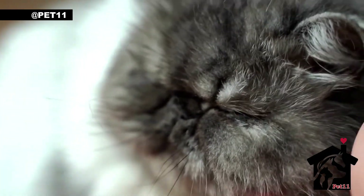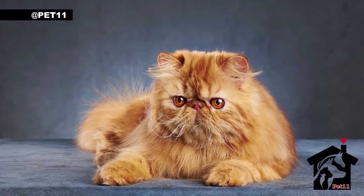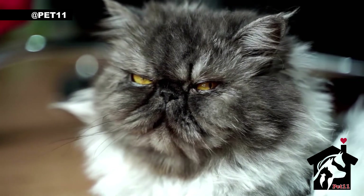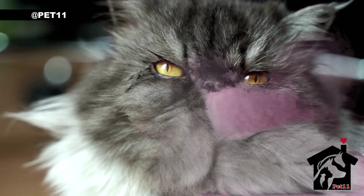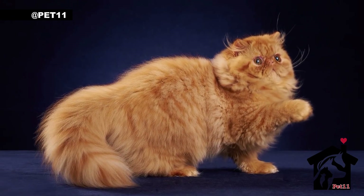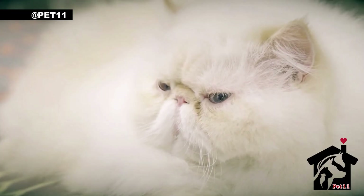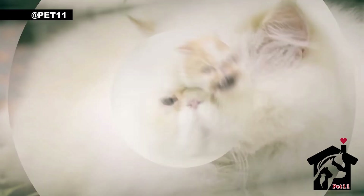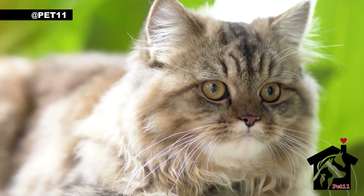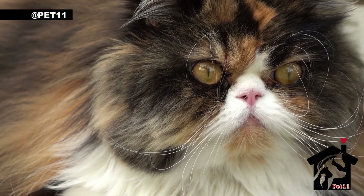Welcome to our YouTube channel, where we explore the fascinating world of pets. Today, we are going to dive into the enchanting and luxurious world of Persian cats. Persian cats are one of the oldest cat breeds in the world, and they have been treasured as a symbol of luxury and sophistication for centuries. These fluffy felines are known for their long, silky fur, expressive eyes, and charming personalities.